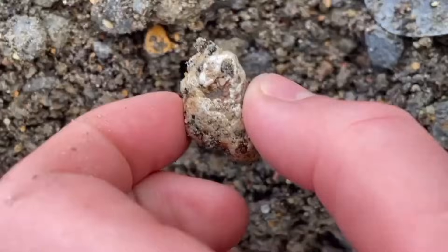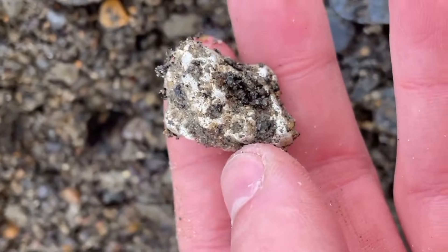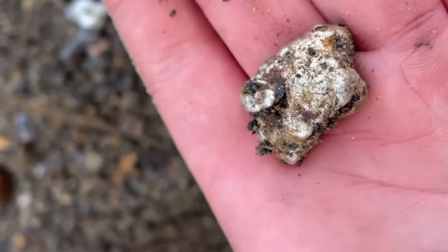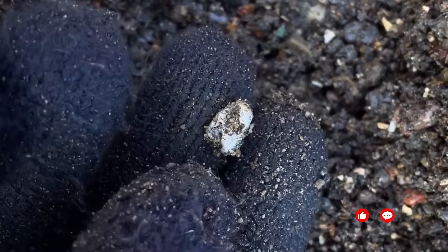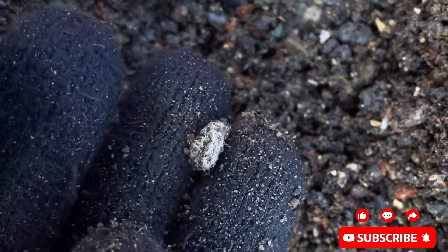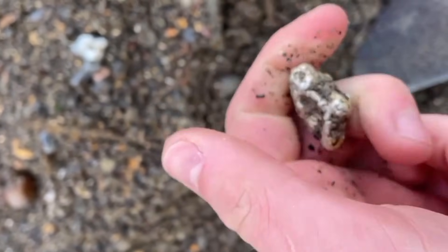If you're near water, check gravel and sediments where streams have flowed through mineralized zones. Silver, being heavy, settles at the bottom of shallow bends or behind natural obstructions. In these spots, small nuggets or silver-coated pebbles can accumulate — sometimes coated in dark oxide or mud — but beneath that, they reveal the same unmistakable metallic gleam.